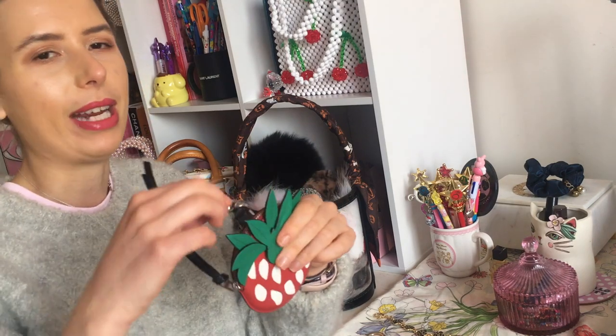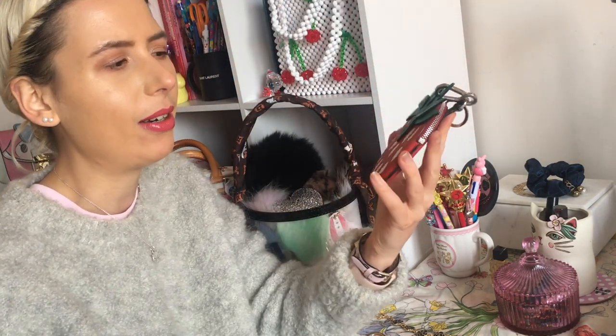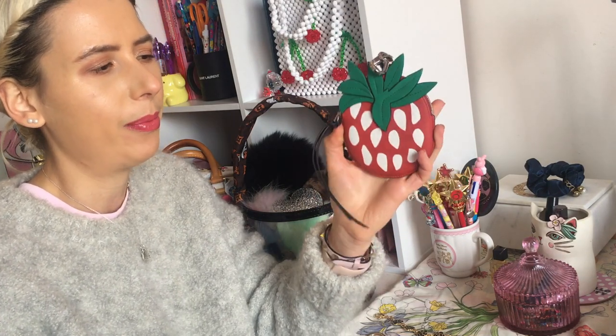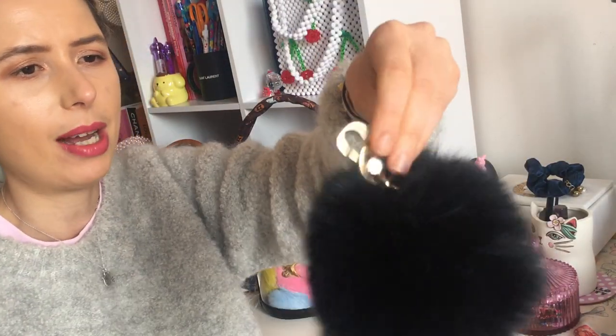I bought this off eBay in an auction — this is a Loewe strawberry coin pouch. I sometimes use this on more of my denim tote bags or just more super casual styles. I don't actually have a Loewe bag so I just tend to put this on more of my plain bags just to jazz it up a little bit. It's more of a charm even though it's a coin purse — I don't use it as a coin purse. I have contemplated selling this too because I think it's a really expensive bag charm.